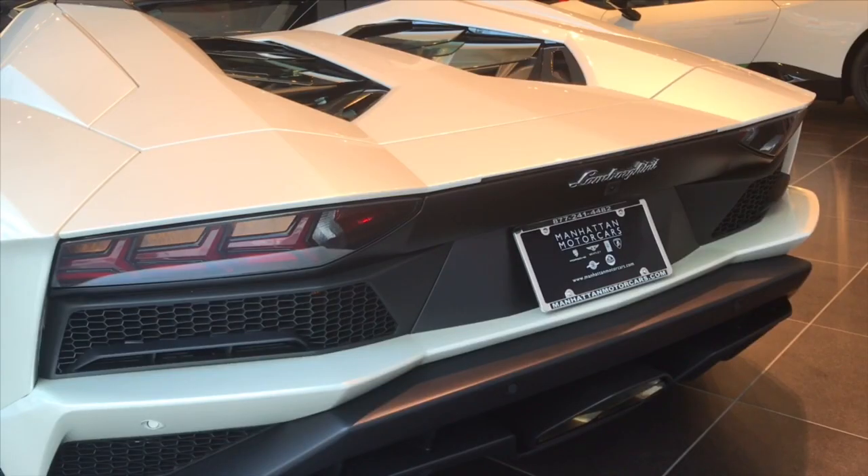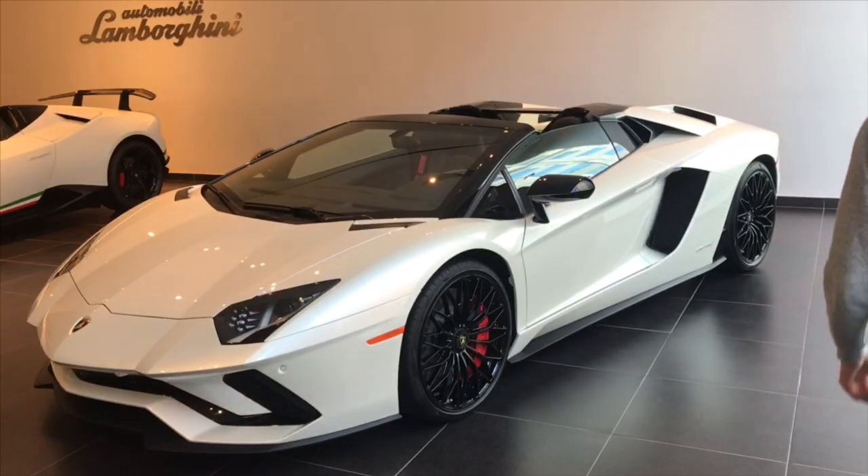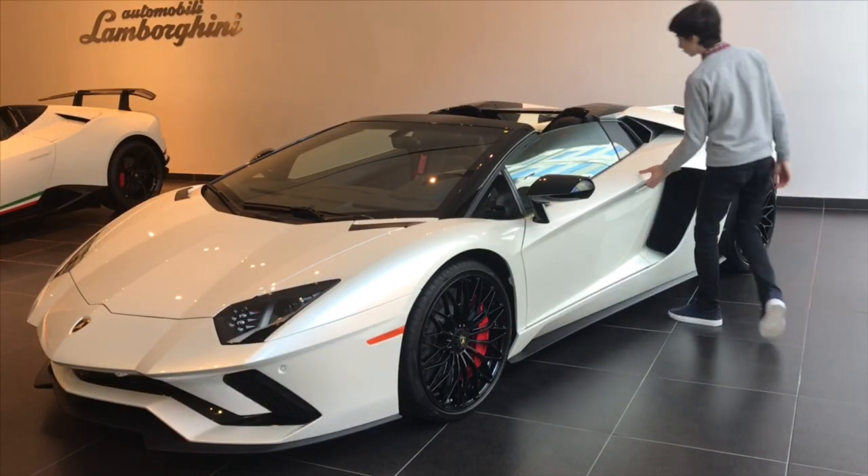It's about time that we hear what the 6.5 liter V12 engine sounds like, because it sounds absolutely amazing. So let's go ahead and start it up.